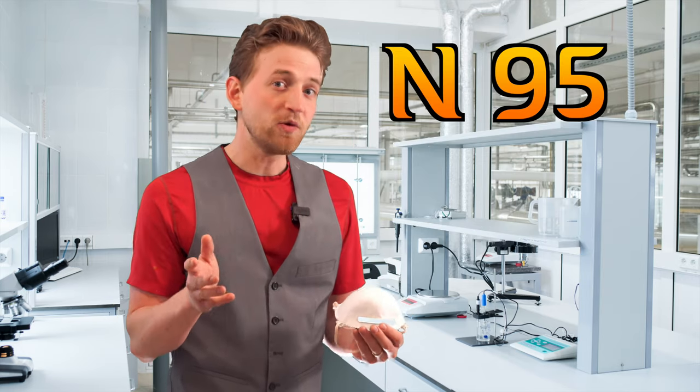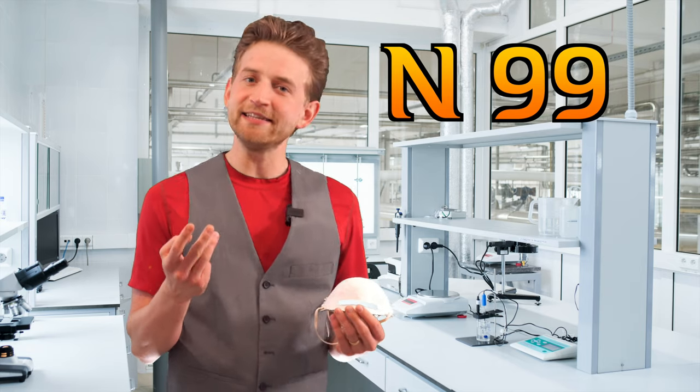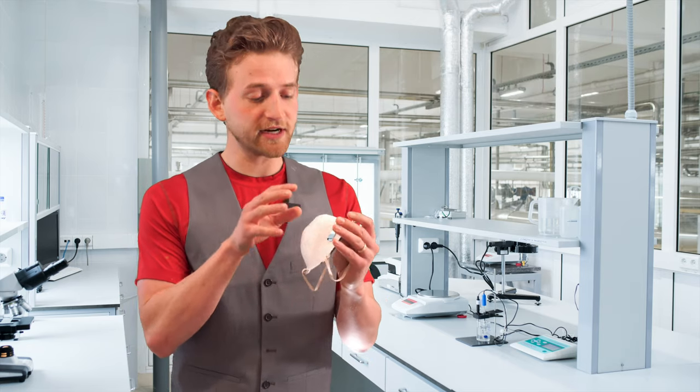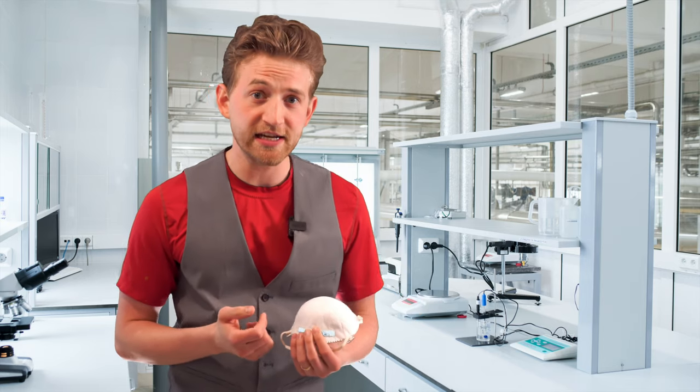What does the 95 mean? You can get 95-rated masks, 97, and 99. Each of those represents the percentage of particles that this respirator will filter out that are larger than 0.3 microns in diameter.